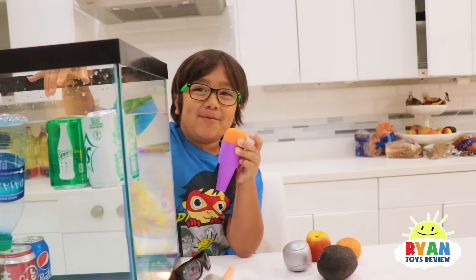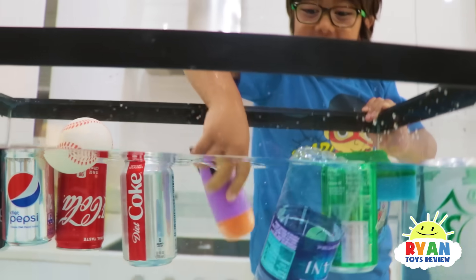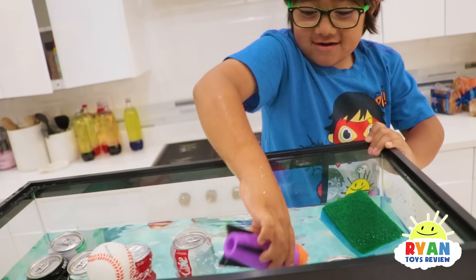And now we got this Nerf bullet — let's see. Sink or float? It's like a sponge — it just stays on top. That's cool!